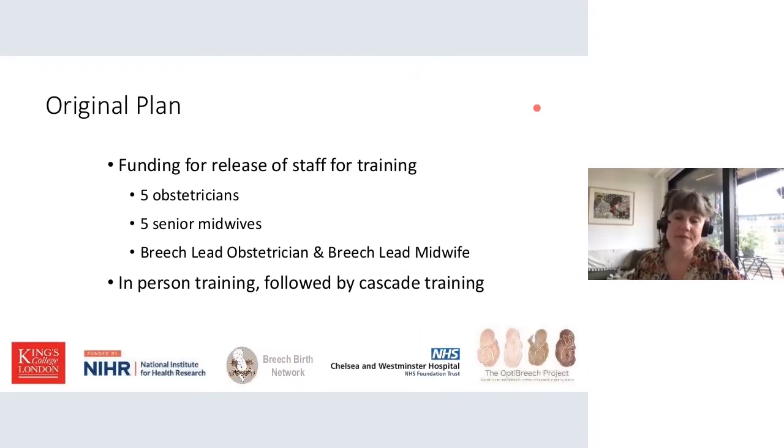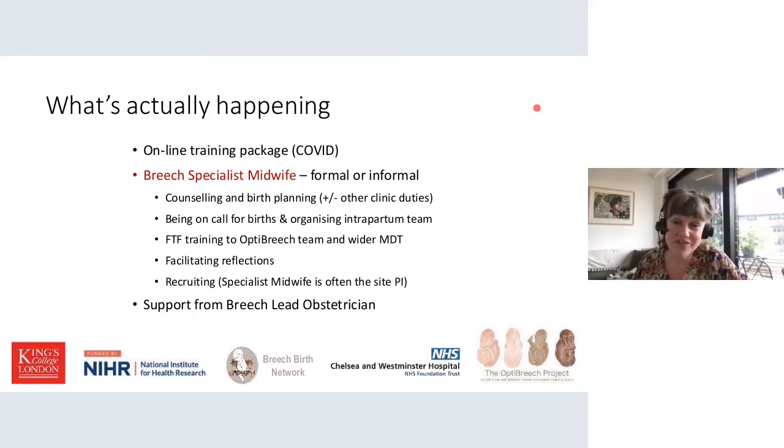The original plan in the feasibility study was to fund the release of staff for training: five obstetricians and five senior midwives, along with a breach lead obstetrician and breach lead midwife, with in-person training followed by cascade training. I got my grant award notice in the middle of March 2020, and as you can imagine, the events associated with COVID-19 severely impacted research across the country. It was very difficult to organize in-person training, so I put the entire training package online. We are now starting to go back to one-to-one training and it was cascaded by specialists internally, primarily by a breach specialist midwife either formally or informally.